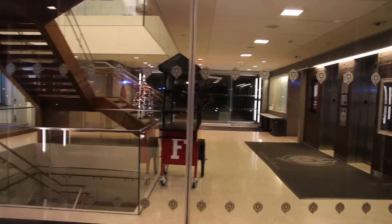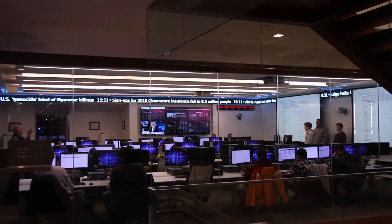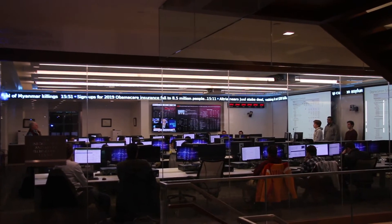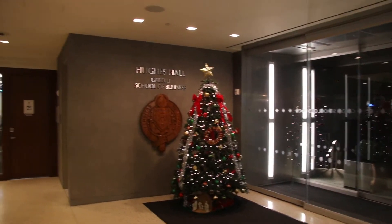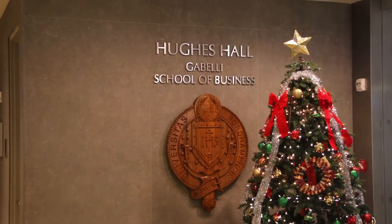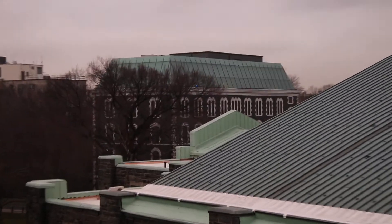And now I'd like to present to you the esteemed Gabelli School of Business. The business school is housed in Fordham's nicest building, Hughes Hall. Over the last two decades, Money Magazine has ranked it number one for its undergraduate business program, for which it has been deemed the Goldman Feeder, as 90% of Goldman Sachs employees call Gabelli their alma mater.